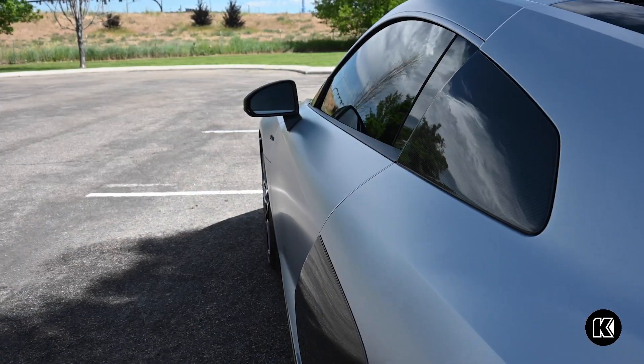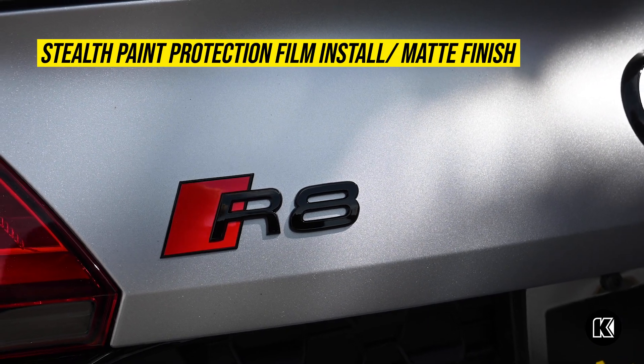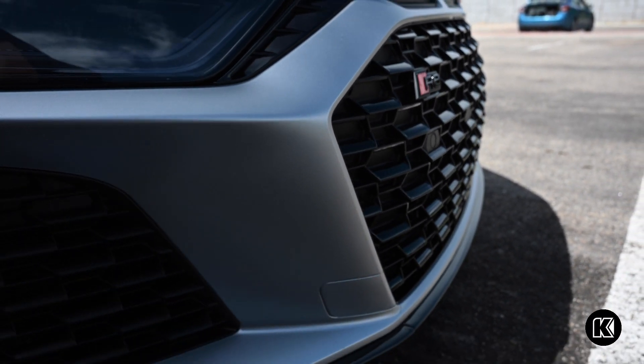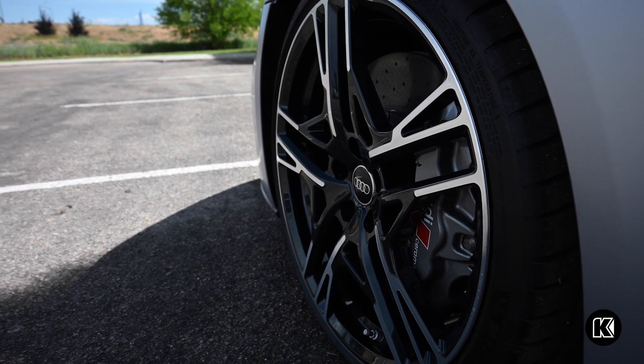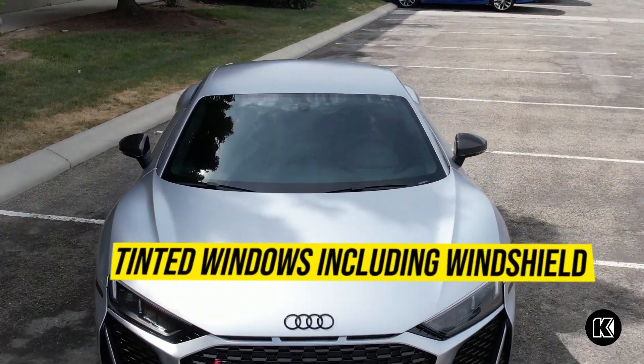We did a full paint protection film in a stealth matte finish. We did ceramic coating, blacked out all the emblems, smoked out all the marker lights, and then did a ceramic coating on the inside, as well as tinted all the windows all the way around, including the windshield.